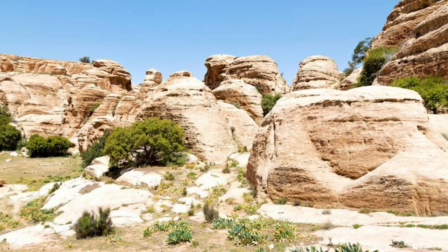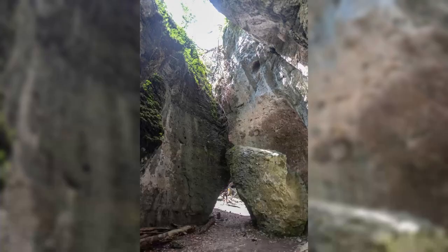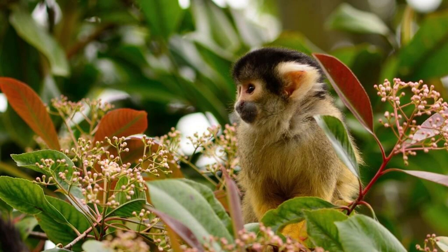Sindodomes. Marvel at the natural beauty of the Sindodomes, a unique rock formation located in southwestern Burkina Faso, near the town of Sindo. Explore its labyrinth of towering sandstone pillars and cliffs, sculpted by wind and water over millions of years. Encounter diverse flora and fauna, including monkeys, birds, and rare plant species, as you soak up the serene atmosphere of the Sindodomes. This natural wonder is a testament to the power and beauty of nature.